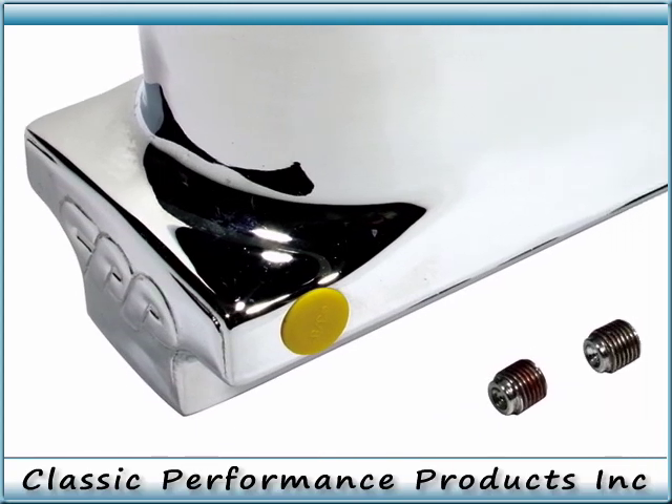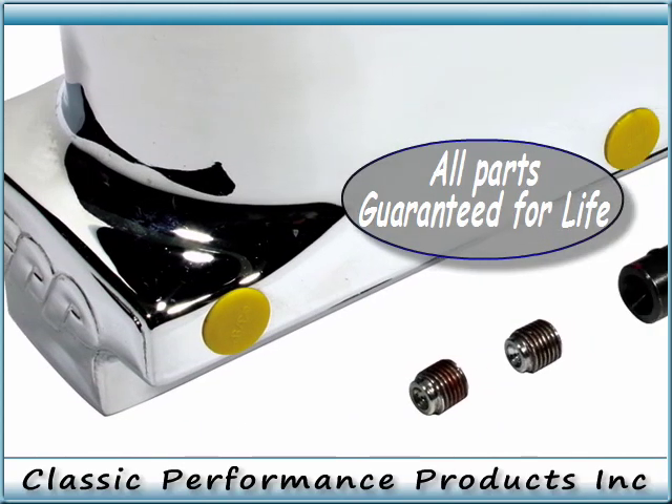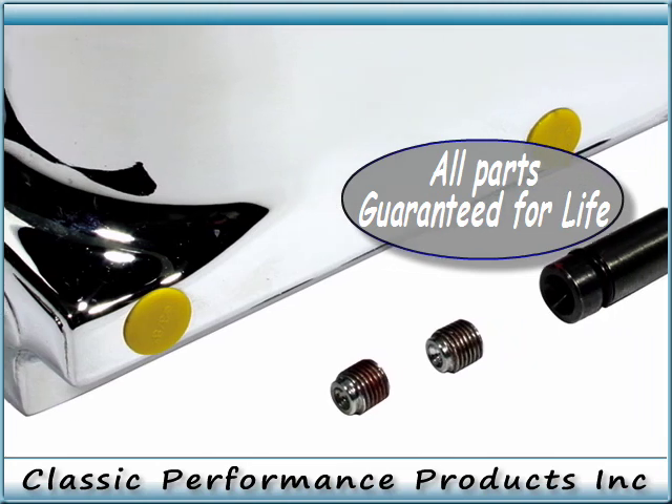CPP's newest high-performance master cylinder shows further proof that you can have the expensive, show-stopping looks without the high price tag.